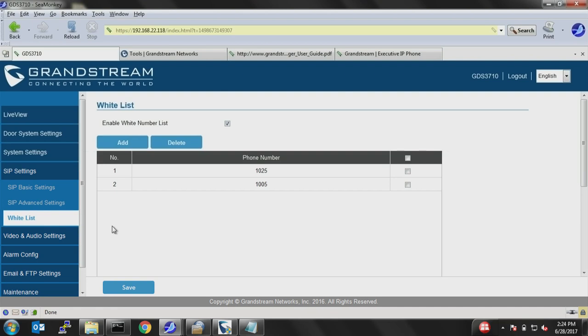Next, you have the whitelist. The purpose is to enter the extensions that are allowed to call the GDS. For example, if you want to call the GDS to remotely unlock the door, you need to include your SIP extensions under this list. If you have an extension registered to GS-Wave and try to call the GDS from GS-Wave, but that extension isn't in the whitelist, you won't be able to call the GDS to unlock the door.